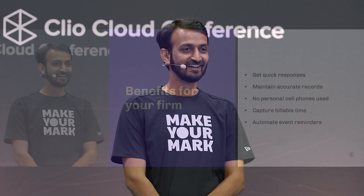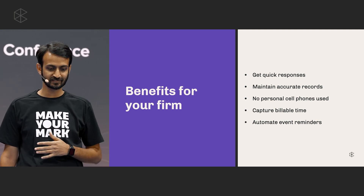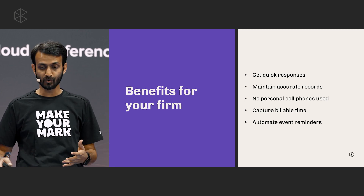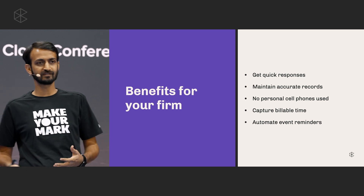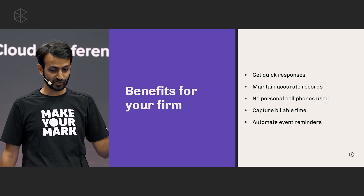How many of you already use texting to communicate with your clients? And how many of you do not use Clio for that? That's quite a number, so I've got some convincing to do. I'm going to spend a minute on this slide because it covers the benefits. Some of you are already on board with the idea, but what is Clio doing to make your life easier? That's what I'm going to try and cover.